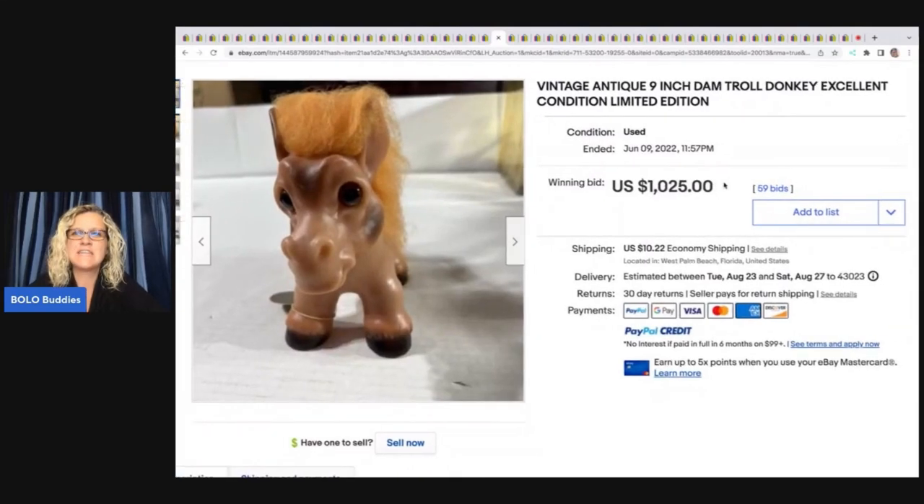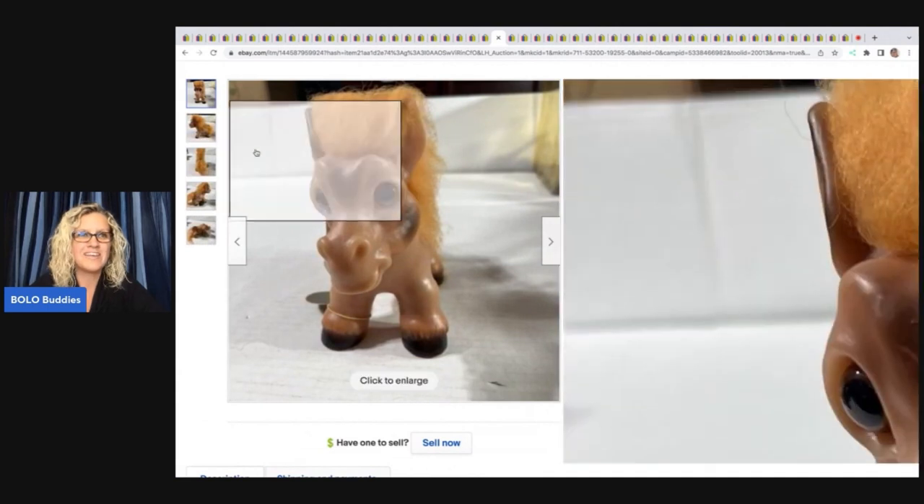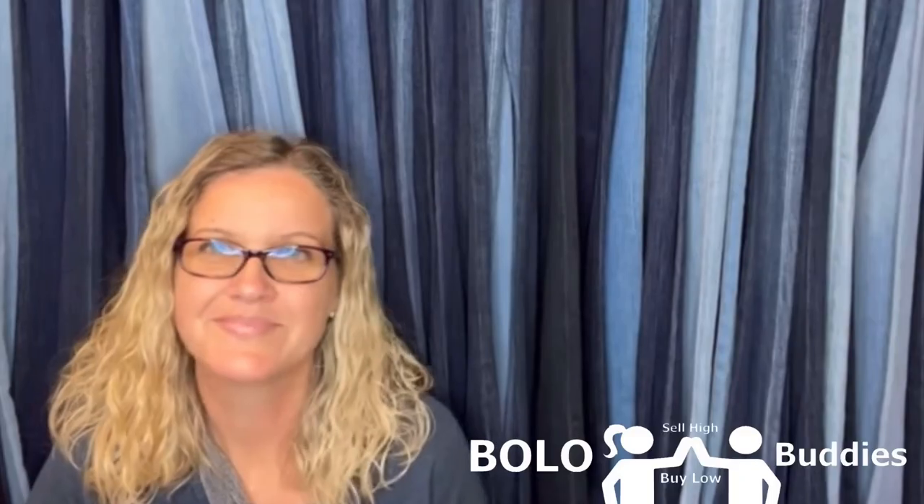Here's a preview: a vintage antique nine-inch DAM troll donkey — it sold for... hey Bolo Buddies, thanks for watching!